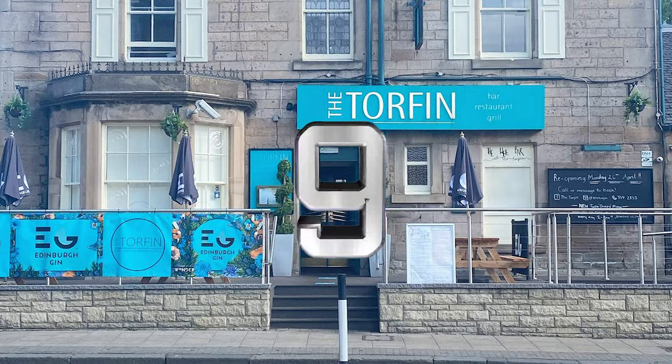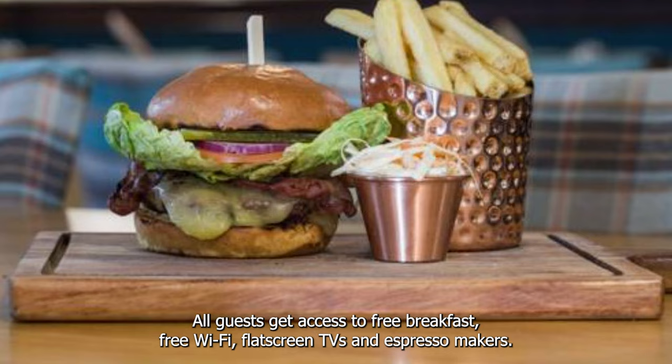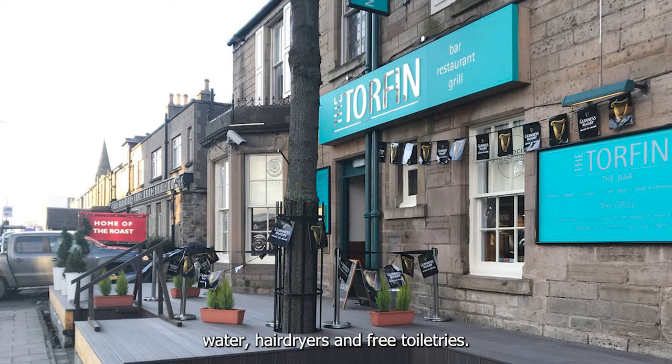At number 9 we recommend The Torfen. This pet-friendly hotel is a great budget hotel option which provides a small range of private hotel rooms for every budget. All guests get access to free breakfast, free wifi, flat-screen TVs and espresso makers. All rooms also have refrigerators and microwaves along with free bottled water, hair dryers, and free toiletries.